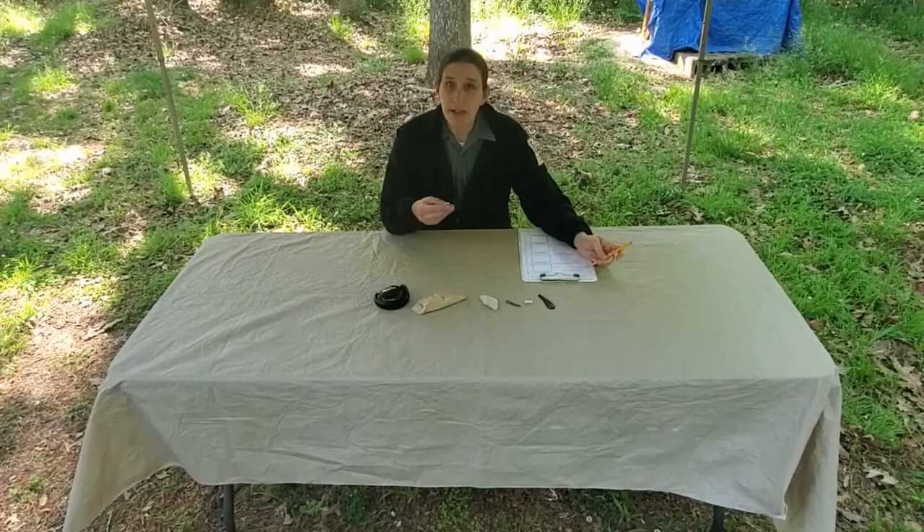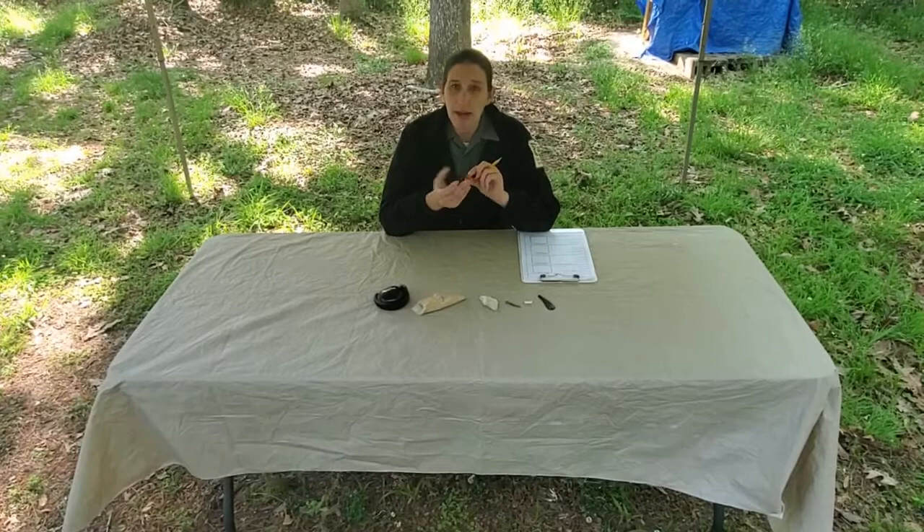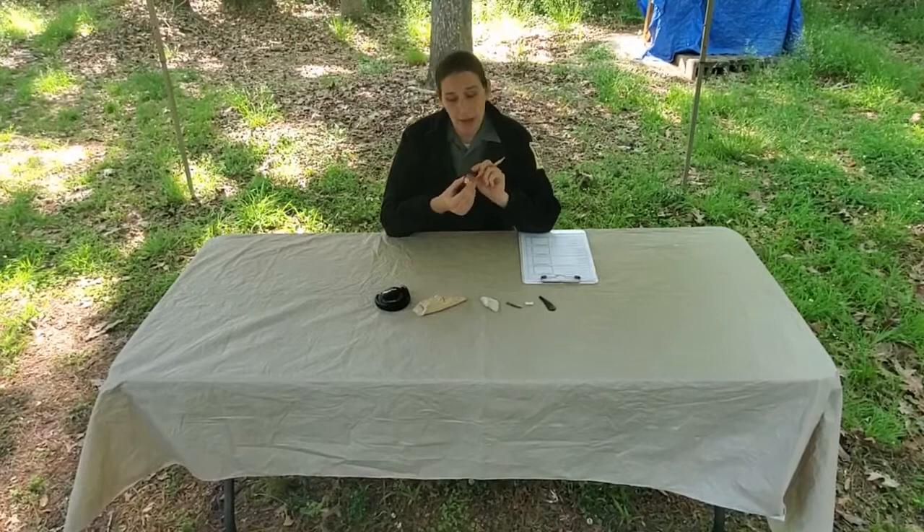The next item on our artifact analysis is what material is it made out of. We kind of already discussed that — based on the shine and the color, I do think this is going to be made out of copper. You might not know exactly what the metal is, so I'm going to write down that it's made out of metal, and then write copper.